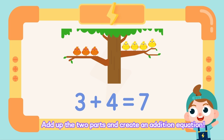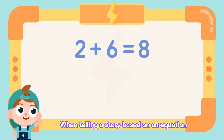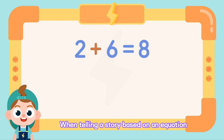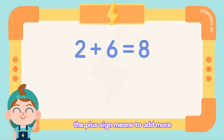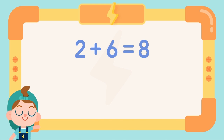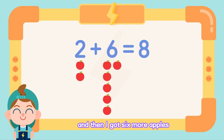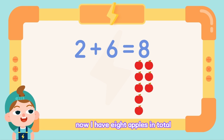Add up the two parts and create an addition equation. When telling a story based on an equation, the plus sign means to add more and the word total means the sum. I had two apples and then I got six more apples. Now I have eight apples in total.